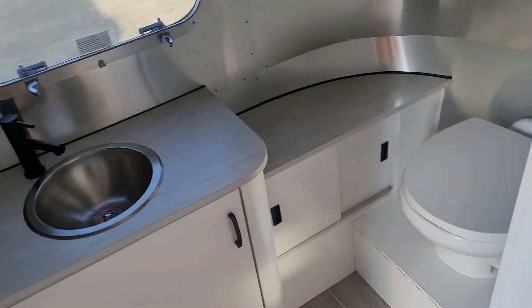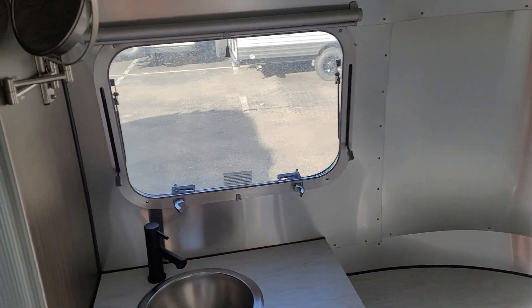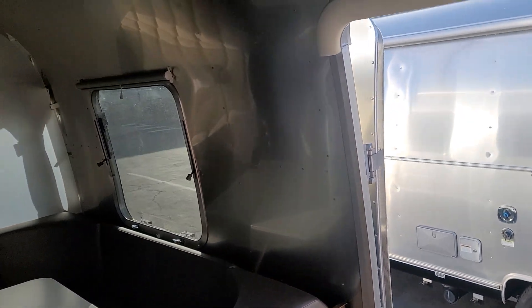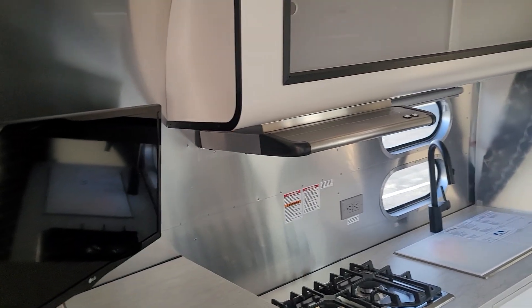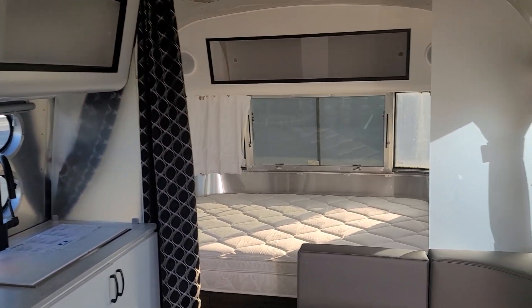Nice porcelain toilet, window with the shade, kind of a makeup mirror, and then the nice shower with the seat. Yeah, it's a nice trailer — nothing terrible to note on it. It's well taken care of, just looking for a nice new home.